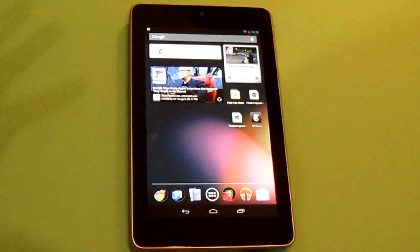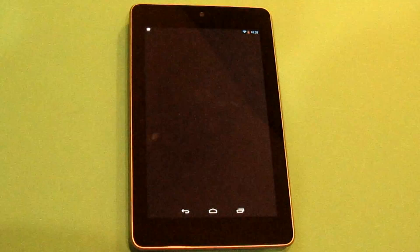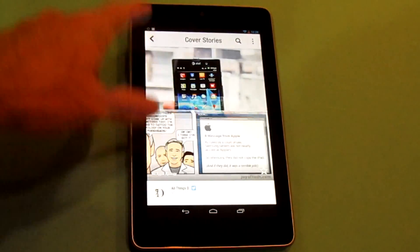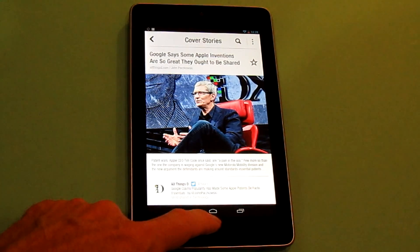And then there are the other sorts of things you can get out there, typically on a tablet, like Flipboard and what have you, which of course also look very nice. Certainly Flipboard's display on this looks fantastic, and you can't complain about this at all versus any other sort of tablet device.